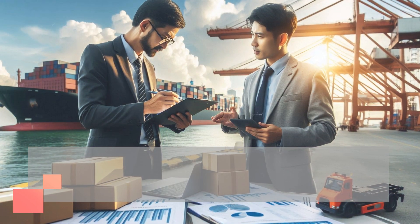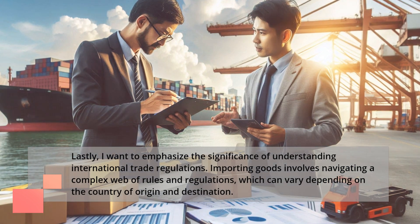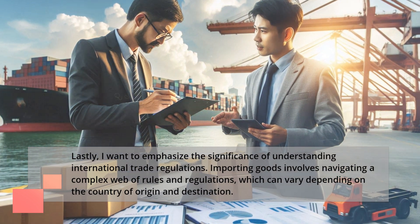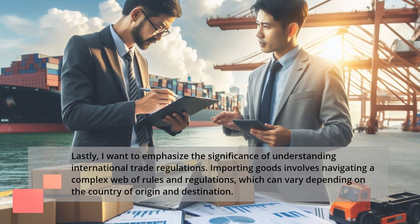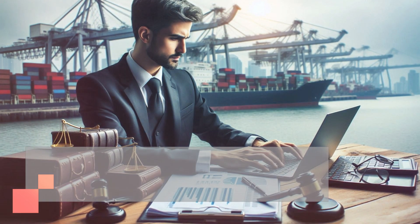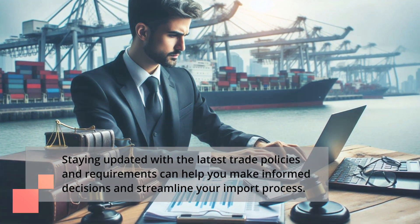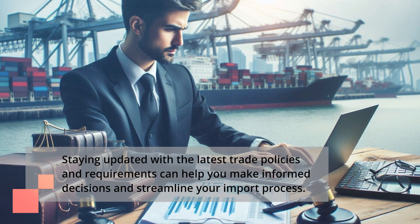Lastly, I want to emphasize the significance of understanding international trade regulations. Importing goods involves navigating a complex web of rules and regulations, which can vary depending on the country of origin and destination. Staying updated with the latest trade policies and requirements can help you make informed decisions and streamline your import process.